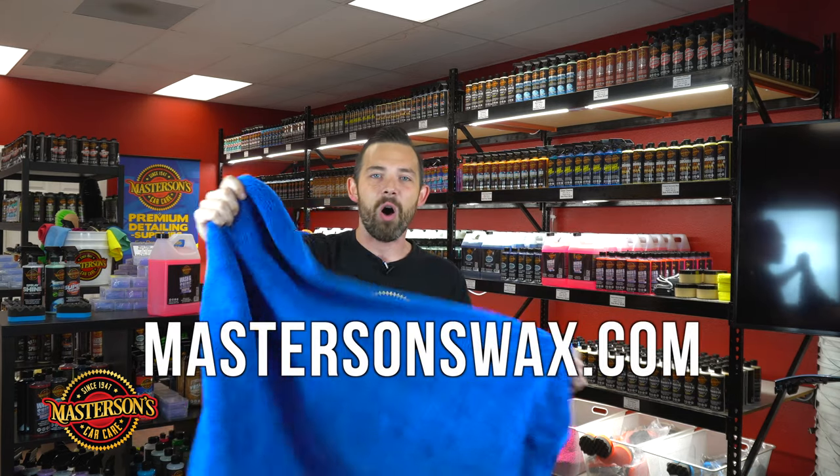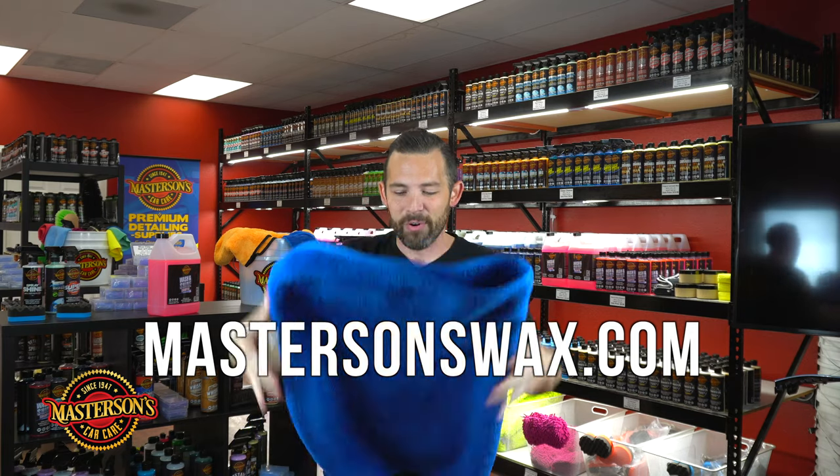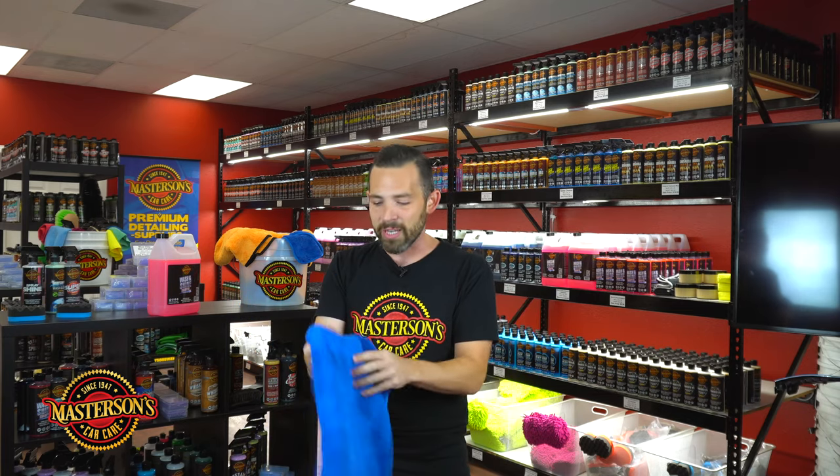You can pick this up right now on our website, MastersonsWax.com. This is the best drying towel you will ever use. It folds up, it washes hundreds of times, and it's always going to stay soft. This is one of the best drying towels you will ever use.